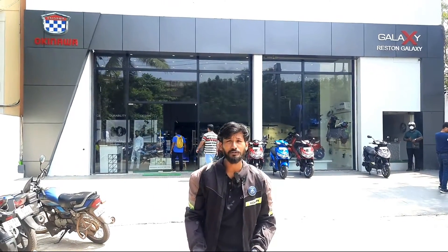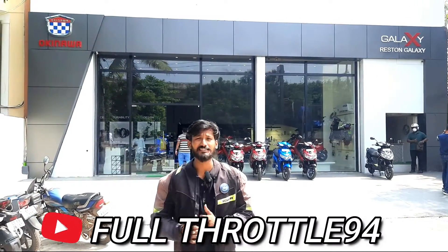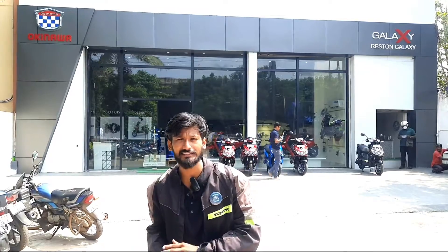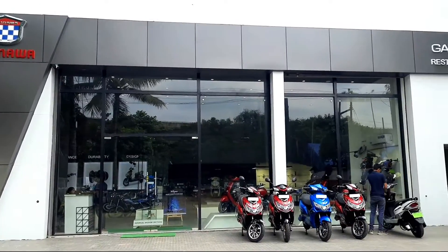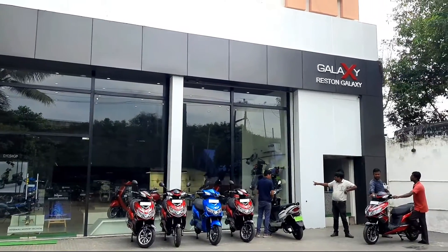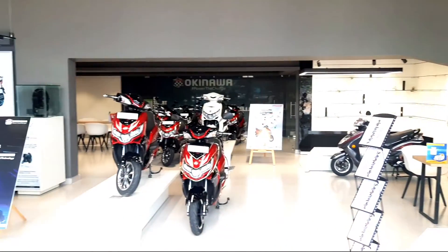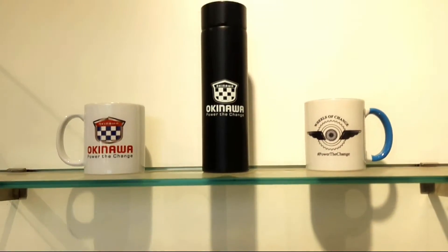Hello, my name is Full Throttle 94. We are very proud to be here. We are on the way to look at EV. We are here to look at the Restaurant Galaxy, which is an exclusive showroom. We are also here to look at all the details of the showroom — you can find them in the description box. Let's check out the showroom's contact and start with the showroom.